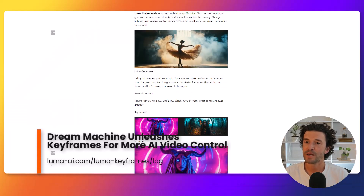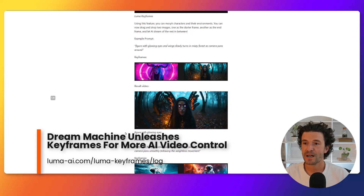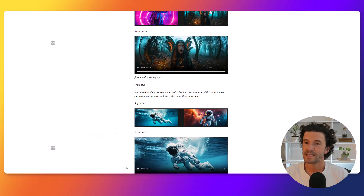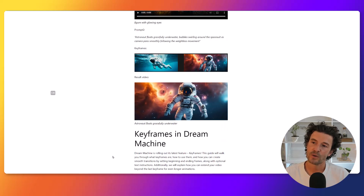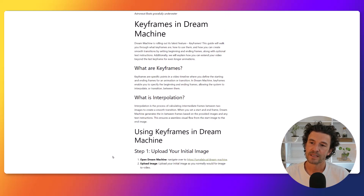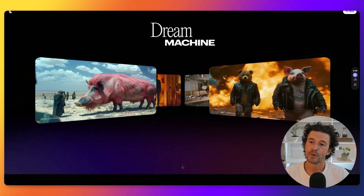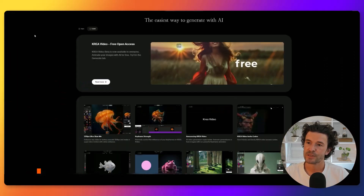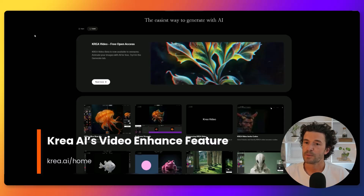If Dream Machine's text and image-to-video wasn't powerful enough, Luma Labs has introduced keyframes. This allows users to set start and end keyframes with text instructions guiding the journey. For digital artists and animators, Luma keyframes provides a welcome level of control and creativity by enabling smooth transitions and dynamic morphing of characters and environments, opening up new possibilities for storytelling and visual effects.